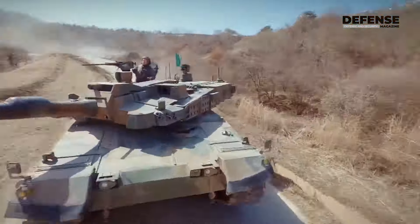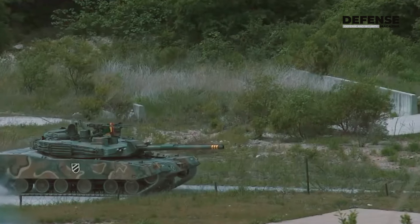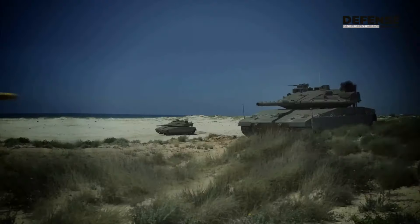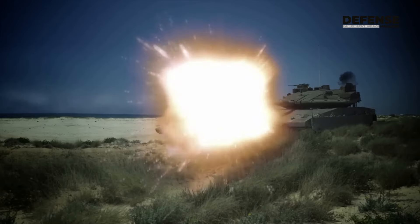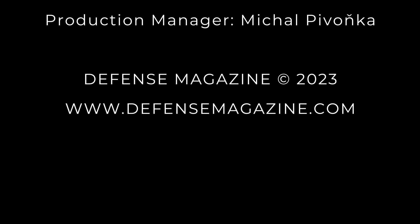We have enhanced the armor protection compared to the K2 Capilla, and applied high-tech technology such as an active protection system, remote controlled weapon station, and drone jammer.